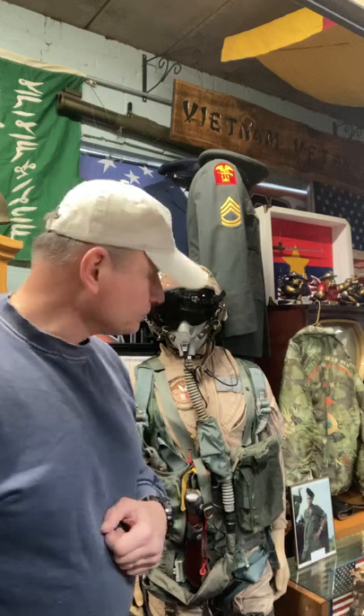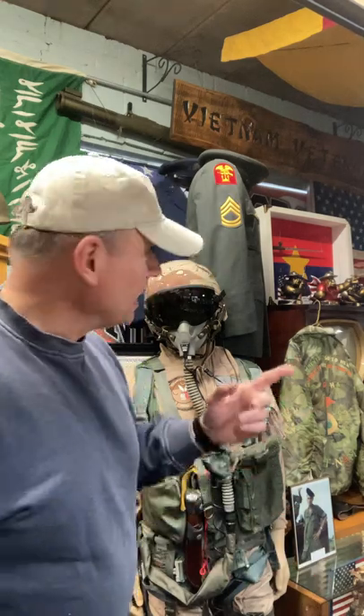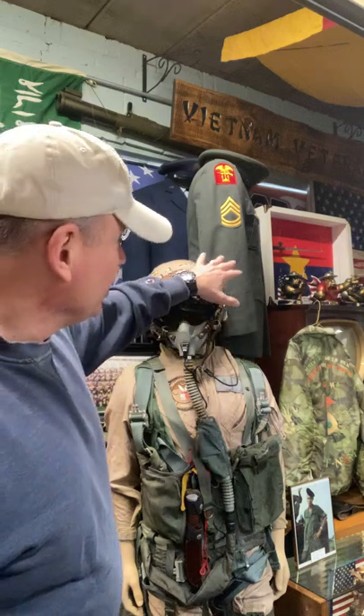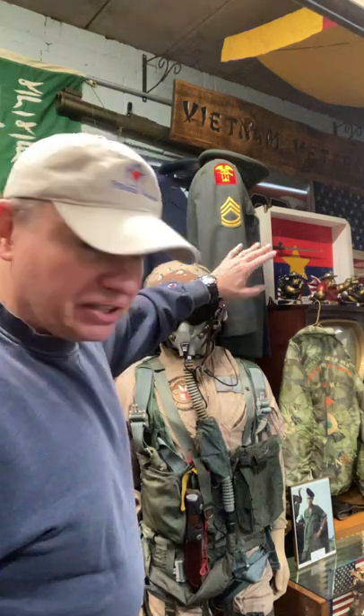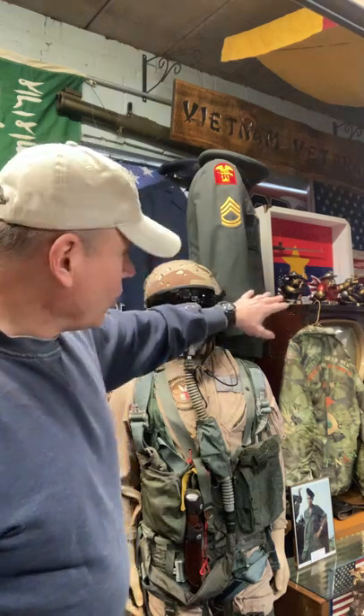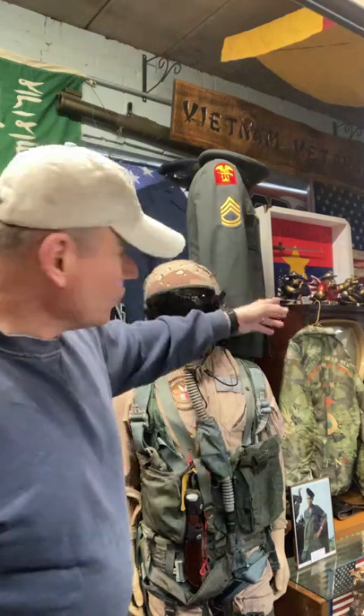So first he was in the Navy, then he went into the Army, and he retired from the Army. That's why he's in this section here — the Vietnam section. He retired in the mid-60s. He did not go to Vietnam, but he served from World War II all the way up through the Vietnam era. He was also in Korea, so he's got some decorations in there from the Korean War.